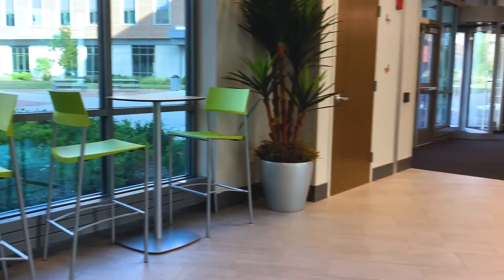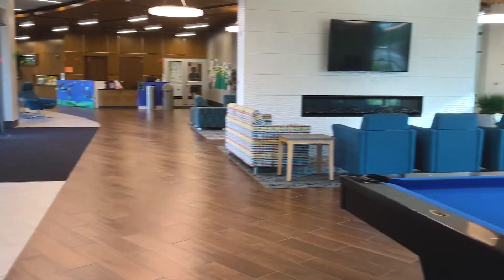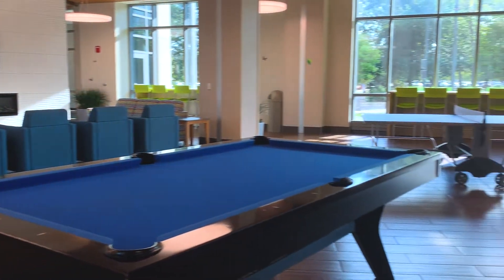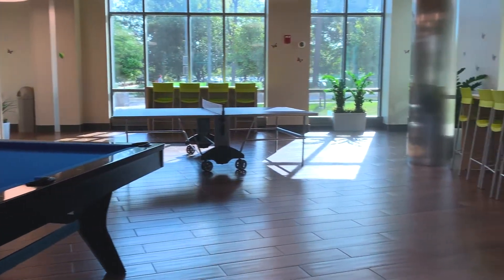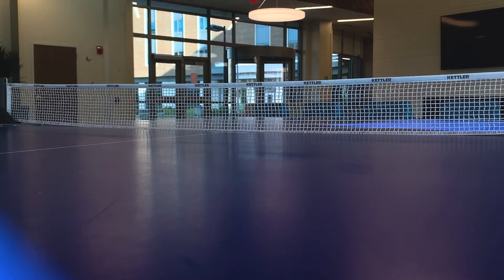Byroll has a spacious lobby with plenty of windows bringing natural lighting into the space. The lobby provides students with an area where they can hang out with friends, find a comfortable study spot, watch TV, play pool or ping pong, and even practice their piano skills.